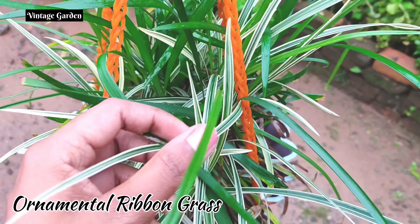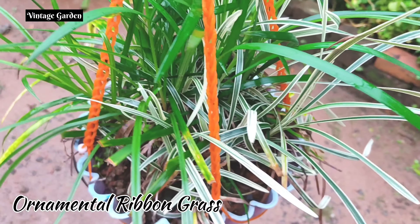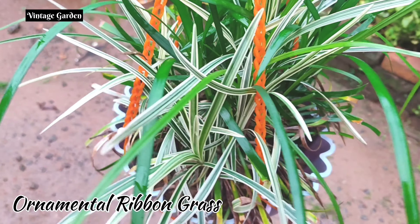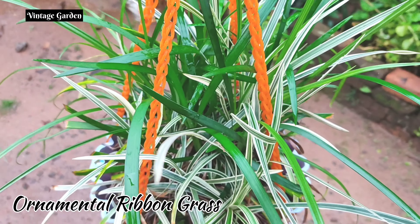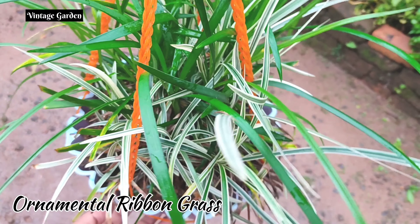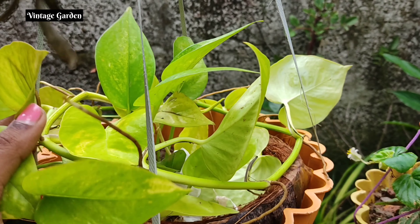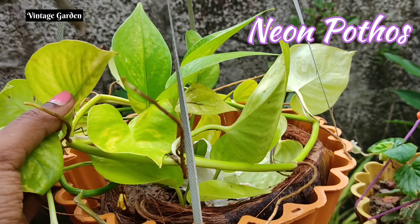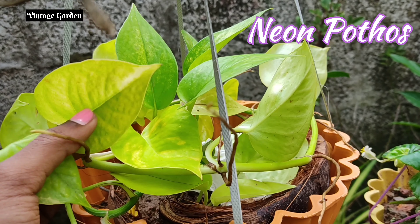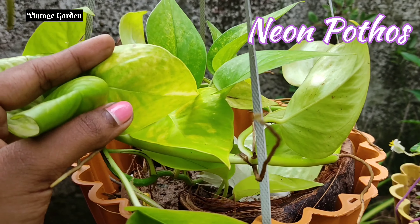Next we will see is the Phittonia plant. Phittonia is slow growing and needs a little bit more moisture. These are the leaves, and the leaves have a nice white pattern. This is a shade-loving plant because it has a lot of chances to spread. This is a little hanging plant.